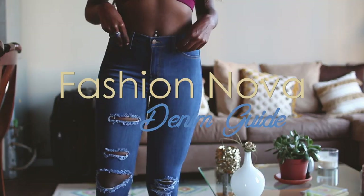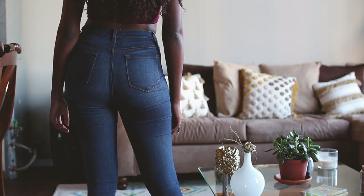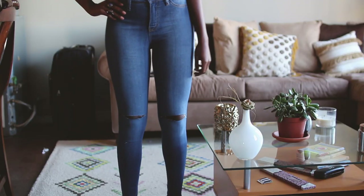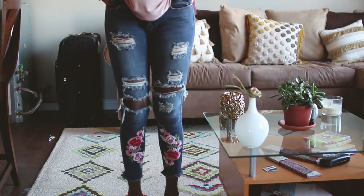Hey love, welcome back to my channel, thank you so much for tuning in. As you can see from the title, I have a Fashion Nova denim try-on guide, so let's get into this video.